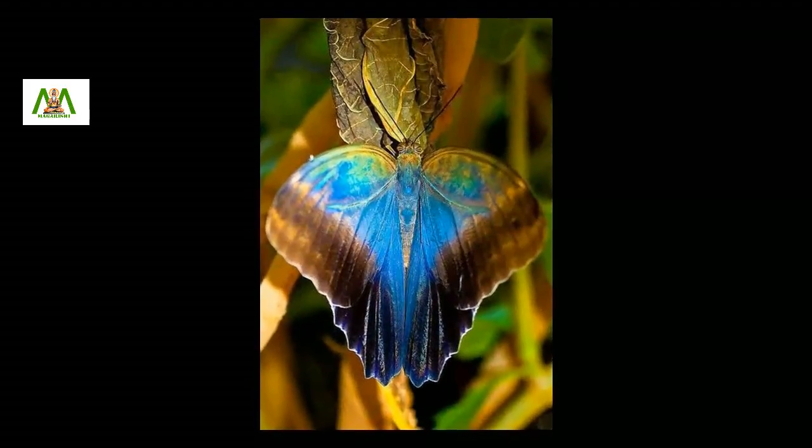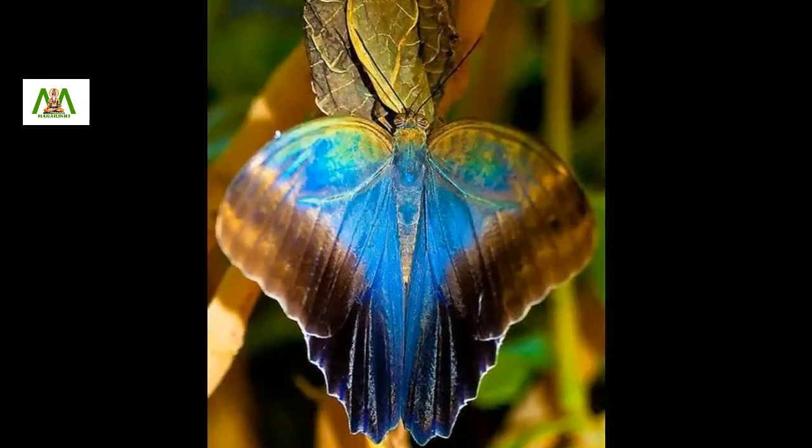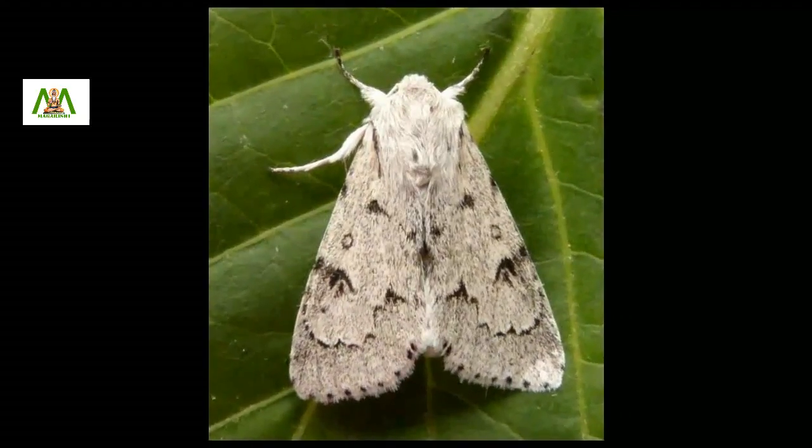Since moths are night travelers, it is not easy to enjoy the beauty of moths. Some of them are dull clothed but many are exotic looking.